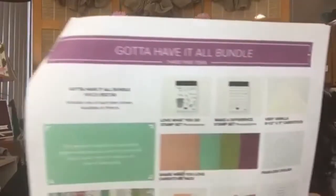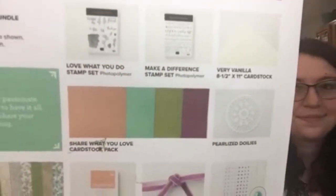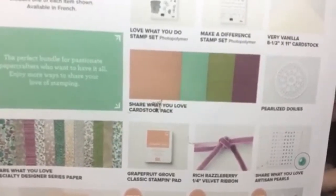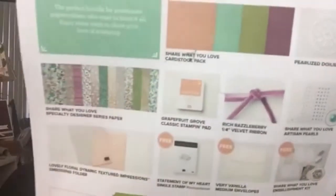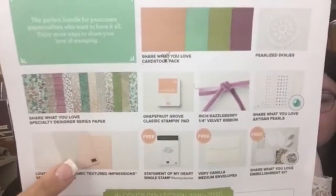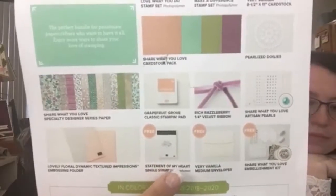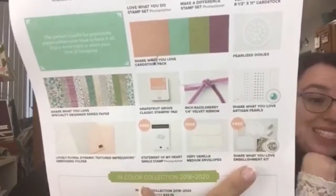If you want more, there's the Gotta Have It All bundle. In that bundle you get the two stamp sets, Very Vanilla card stock, the real pretty card stock, pearlized doilies, and this beautiful Designer Series Paper. You also get the Grapefruit Grove ink pad, velveteen ribbon, the pearls, a wonderful dynamic impressions folder with a beautiful flower in the middle, and for free: the Statement of My Heart stamp set, a set of envelopes, and the box with the beautiful embellishments.